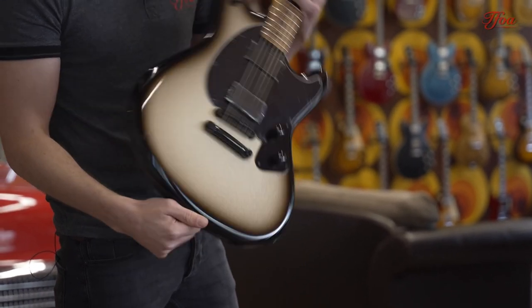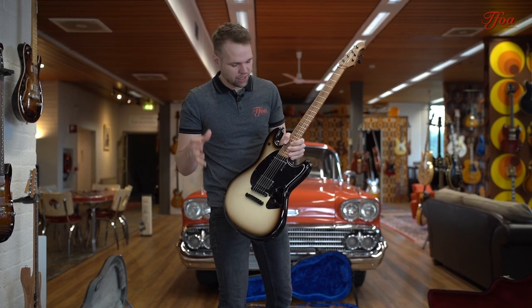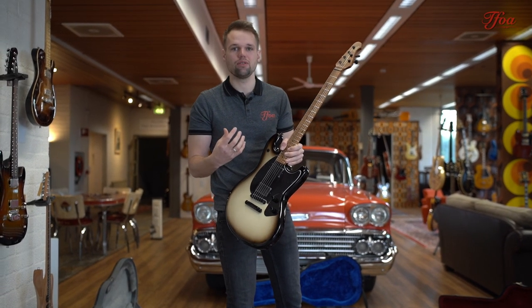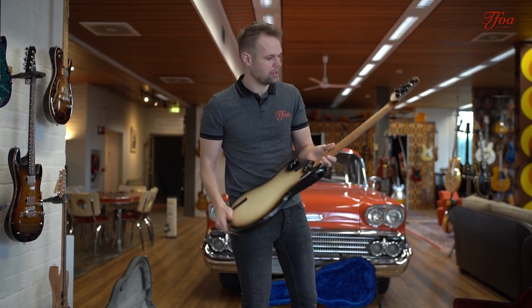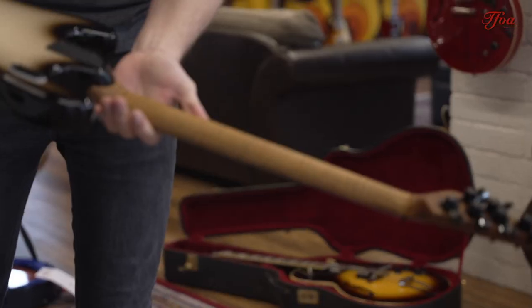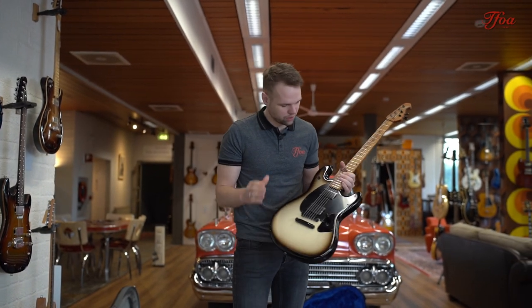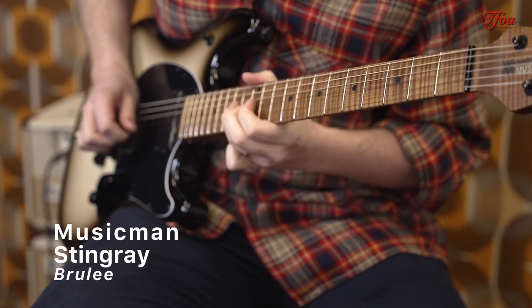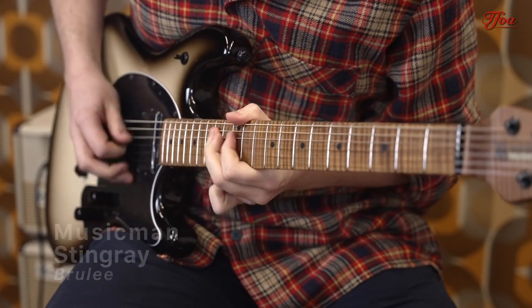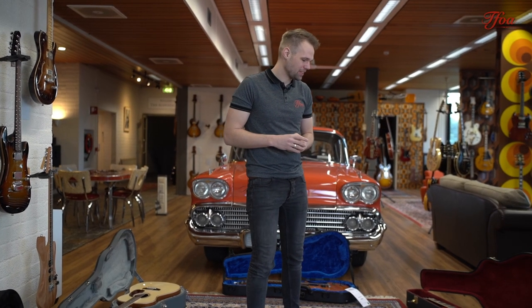If you rock this one on stage it will be absolutely badass. Their pursuit of boutique-level instrument making you can really see in this guitar — of course the beautiful tone woods, look at the flame maple neck on this one, and all the details are just perfect. You won't find anything wrong on this guitar.